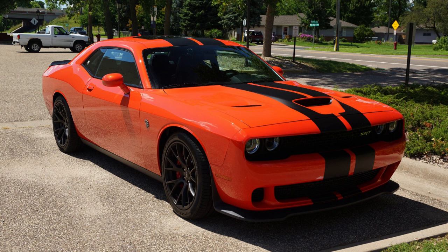First Generation, 1970 to 1974. Production ran from September 1969 to 1974, covering model years 1970 to 1974. Assembly took place in Hamtramck, Michigan and Los Angeles, California. The designer was Carl Cameron in 1968. Body and chassis class: Pony Car and Muscle Car. Body styles included 2-door hardtop, 2-door coupe, and 2-door convertible. Layout: front engine, rear-wheel drive. Platform: E-body, related to the Plymouth Barracuda.